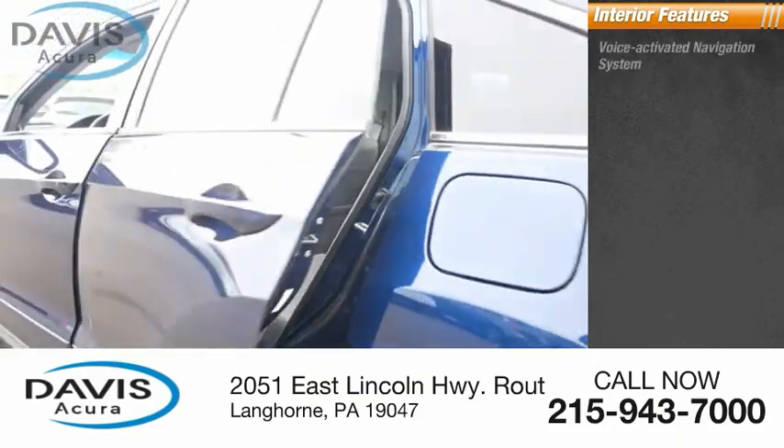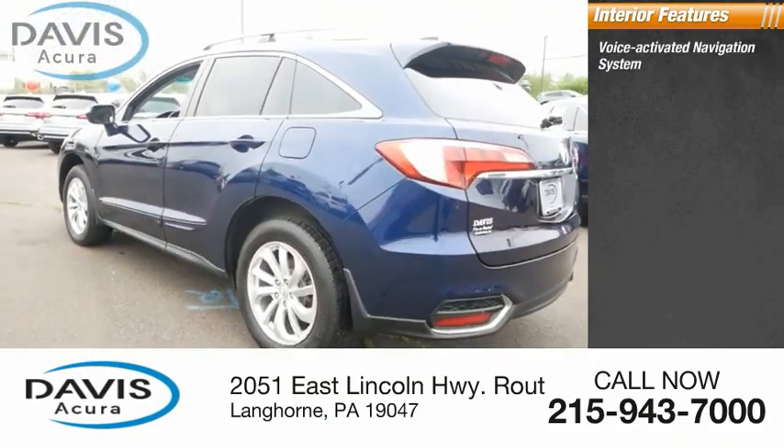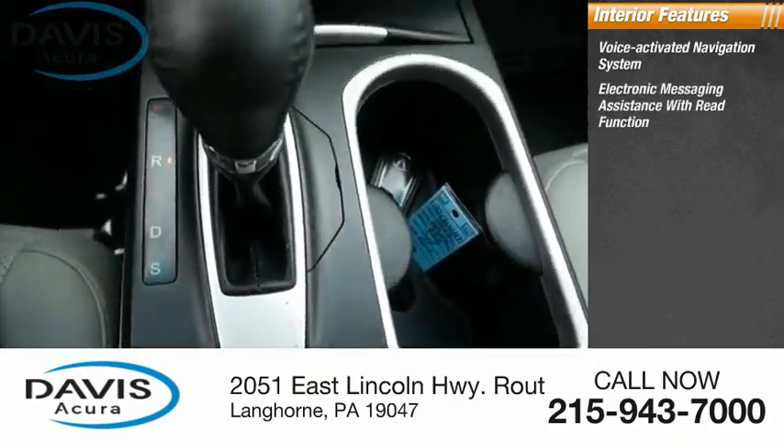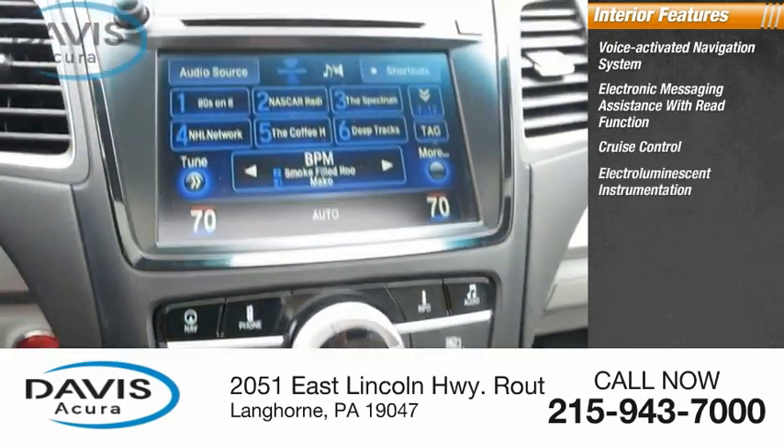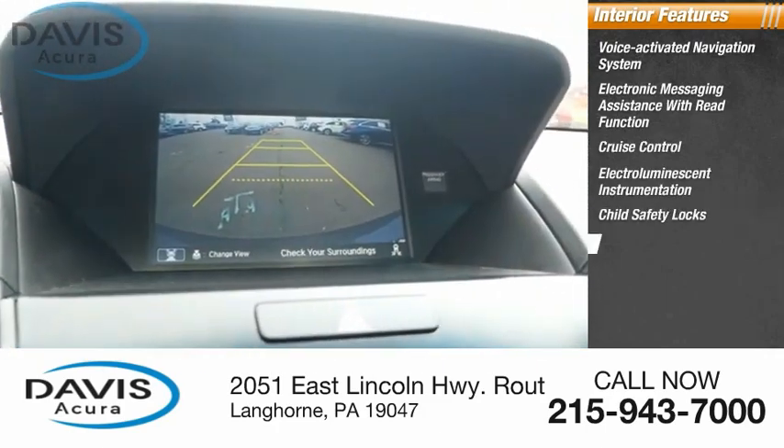Inside you'll find a voice-activated navigation system, electronic messaging assistance with read function, cruise control, electro-illuminescent instrumentation, and child safety locks.